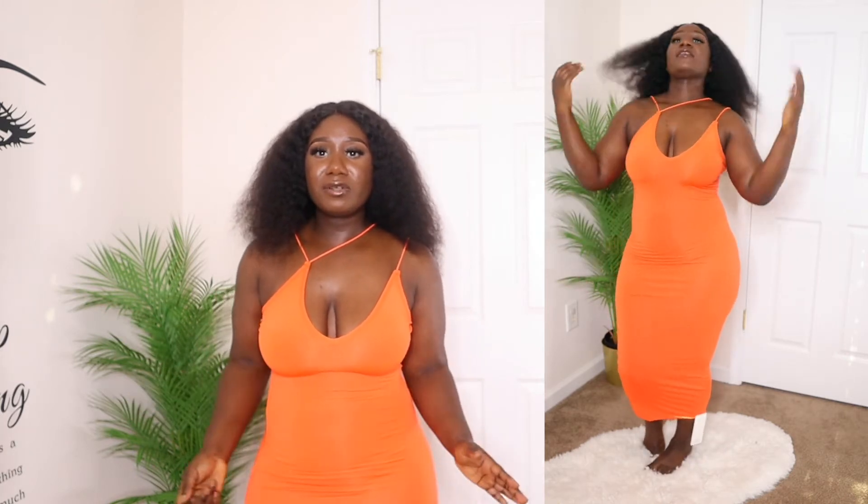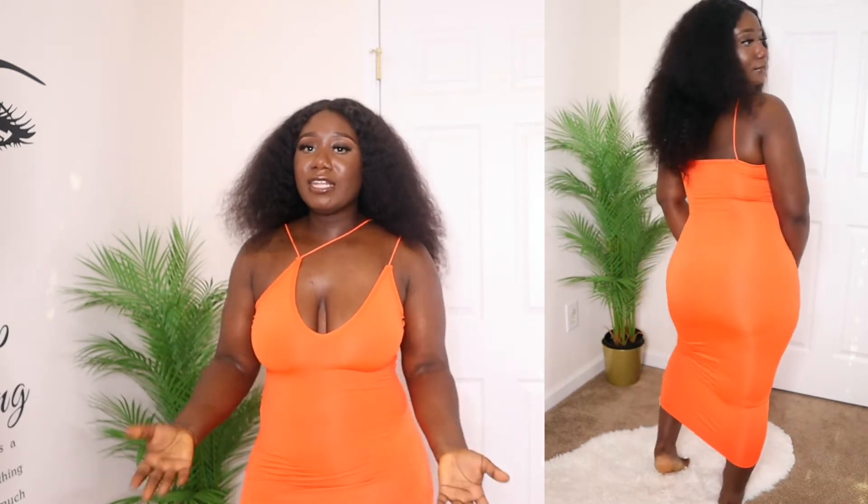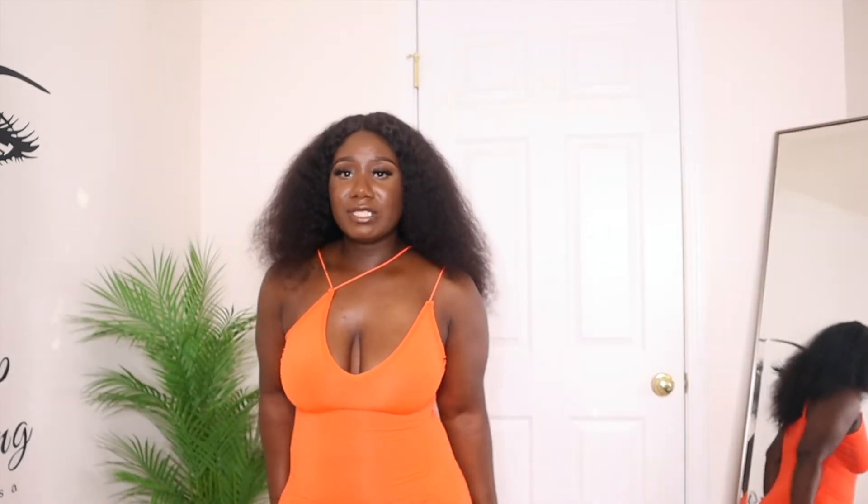Moving on to the next one — this is a nice little orange piece, size small. The color is cute. Again, the material is very thin, not a thick layer, but it's still cute. Look at the design — it's so cute and vibrant. It brings out the curves. The material is a no-no for me because it doesn't suck everything in, but the style and design are cute. And I got these cheap — I think this dress is like $8.99. For $8.99 you can't expect the best quality, so it is what it is.